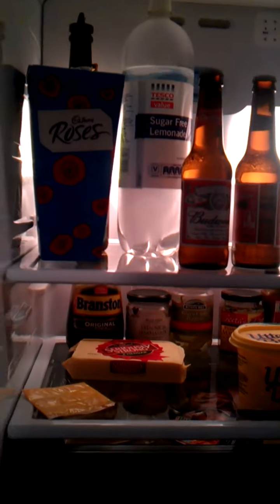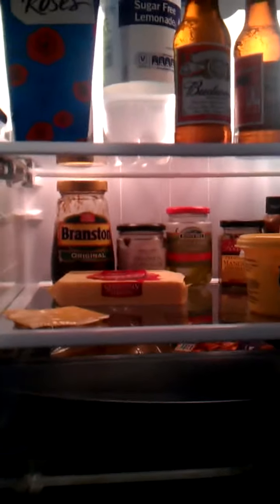This is my fridge freezer — it's quite big and it finally arrived yesterday. Inside we have beer at the top, then my dairy and other things, and at the bottom I've got some chicken and some other items.